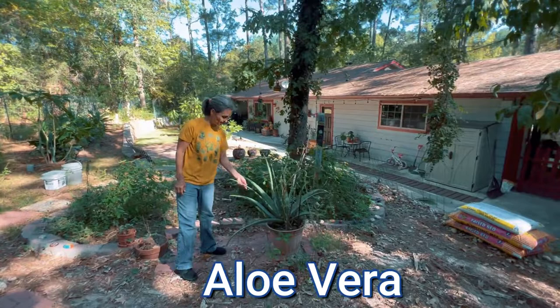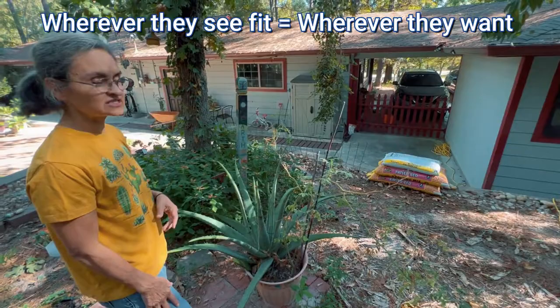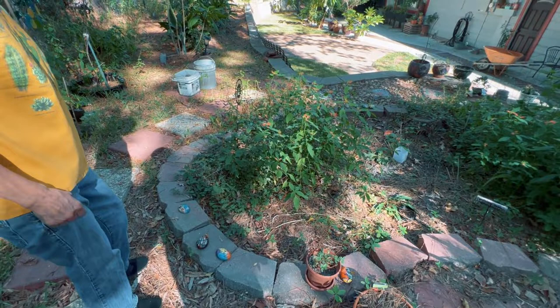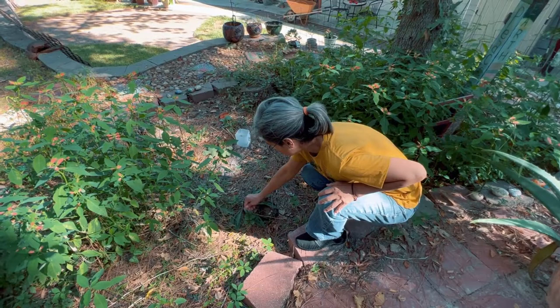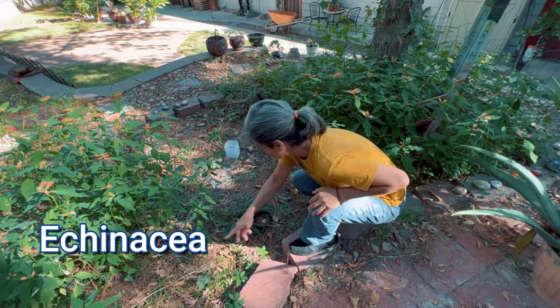Here I have an aloe vera plant, and aloe vera is also very good for you. The cherry tomatoes tend to grow wherever they see fit. Notice these rocks — you seem very crafty, which means you like to do artwork. Makes a nice touch in the garden. Our grandchildren like to come and explore and they always look at them. And here I have another plant that's very good — echinacea. Because it's fall it's not doing very well, but it does beautifully in the spring.